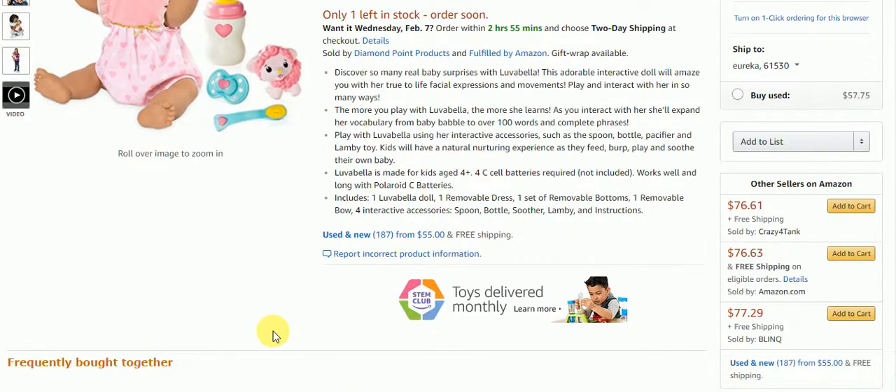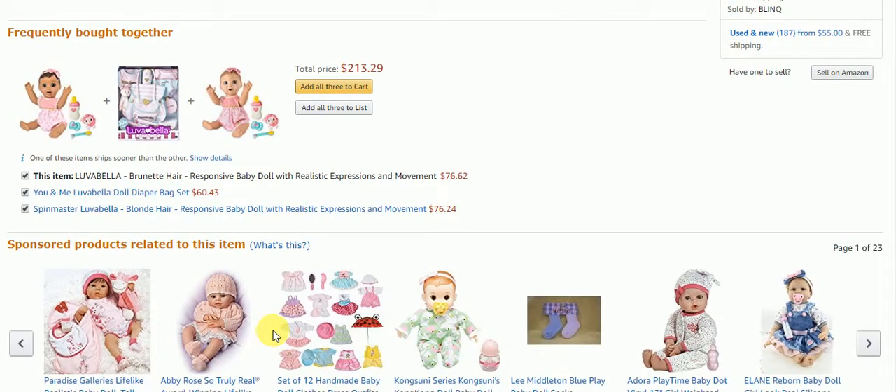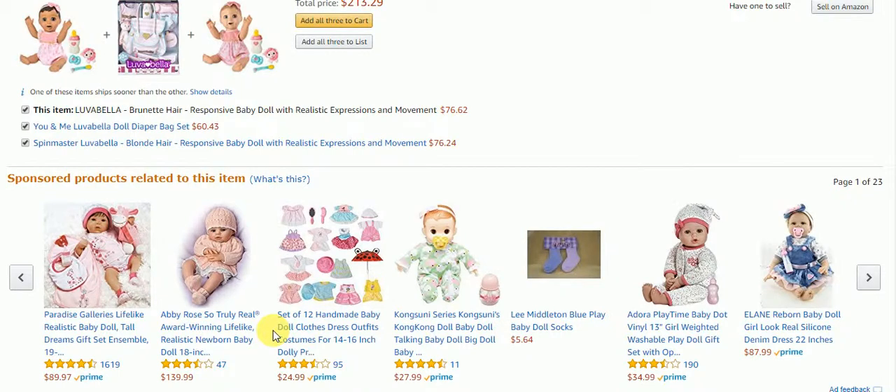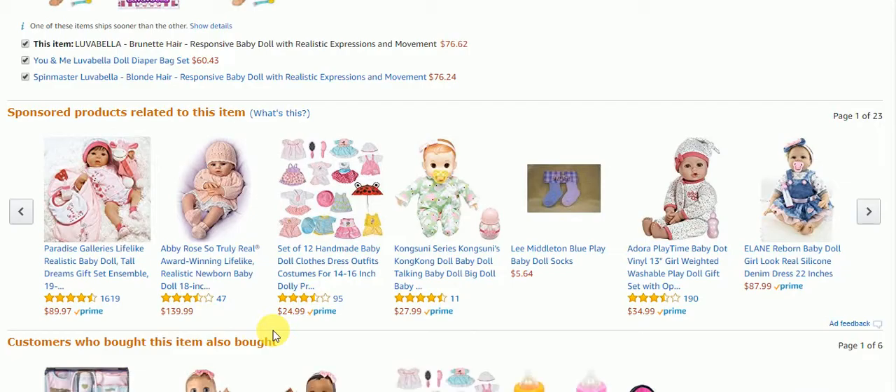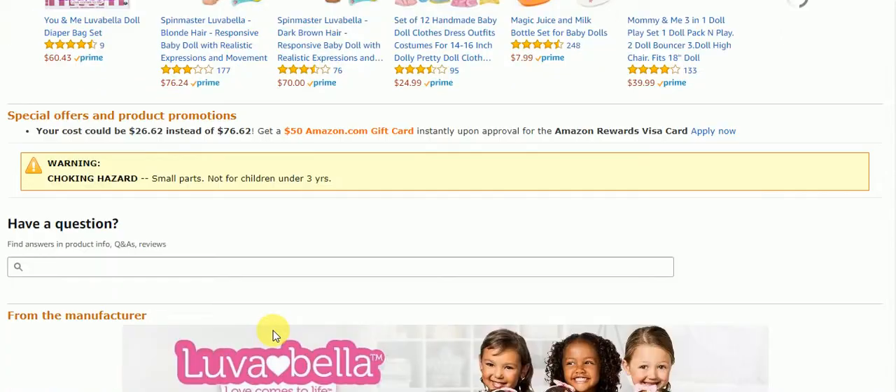As you interact with her she'll expand her vocabulary from baby babble to over a hundred words and complete phrases. This looks like a very cute doll. We all know how little kids like to play with their dolls, get them to teach them to talk and everything, and that's pretty cool.